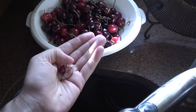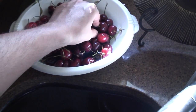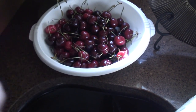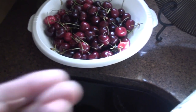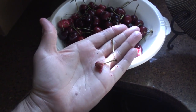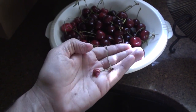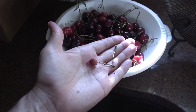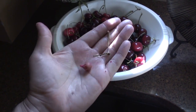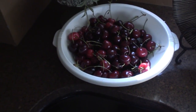Each one of them has a big seed inside. What would happen if I took that seed and put it in the ground? Have any of you done that? Would it grow a cherry tree? Would it make fruit? How about down here in the south — would it work? Makes me want to try.